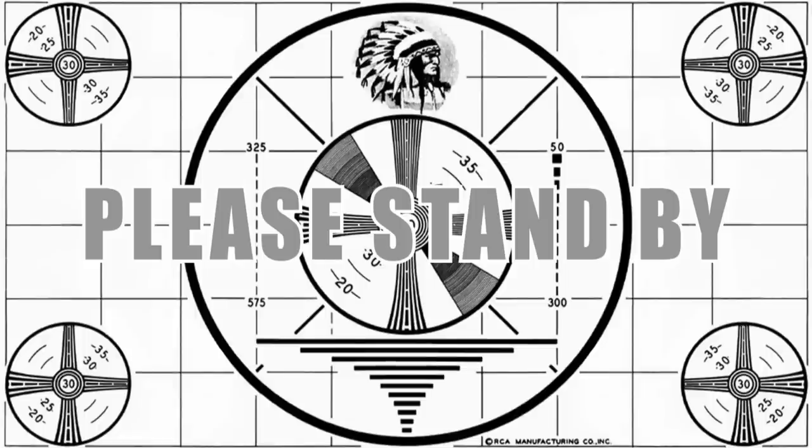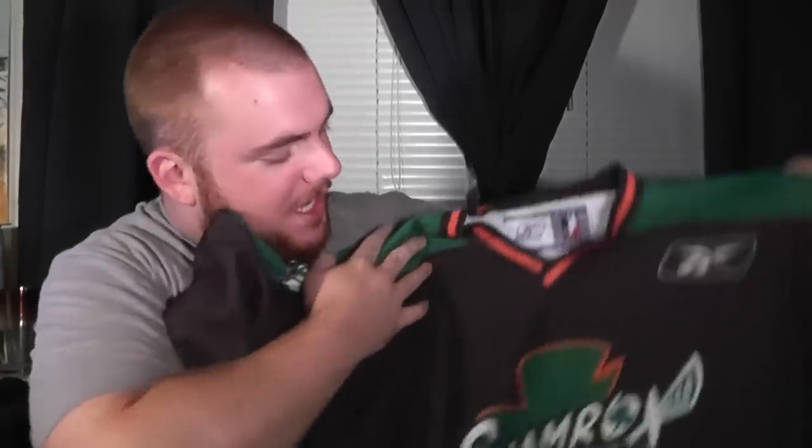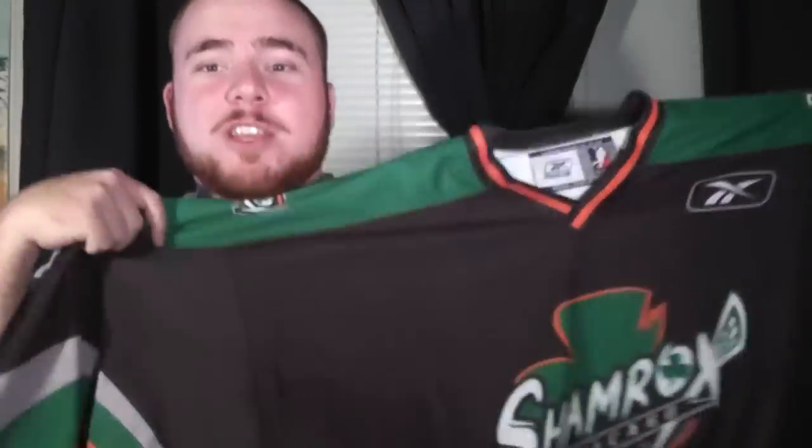Yes, my favorite. Wow, this is big. I can't even see the whole thing. And that probably sounds like crap. But this is a Chicago Shamrocks NLL goalie cut jersey.